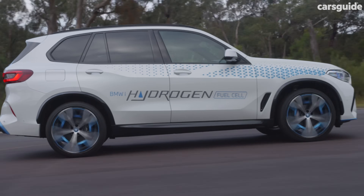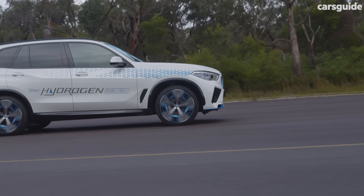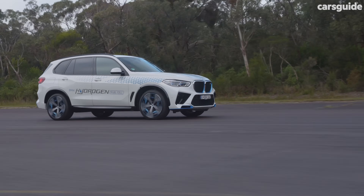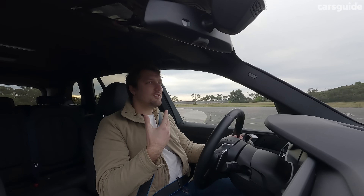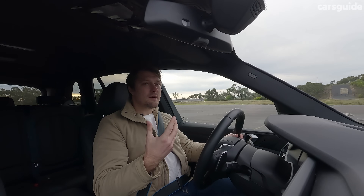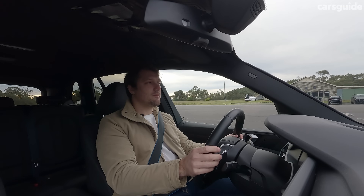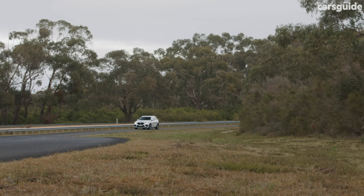So what's a hydrogen car like to drive? I've driven the Nexo, I've driven the Mirai, and now I'm here in the iX5 hydrogen. And the thing is, there's nothing unusual about the way a hydrogen car drives, because essentially it's just an electric car. It's got a big electric motor at the rear, in this case, for this car.